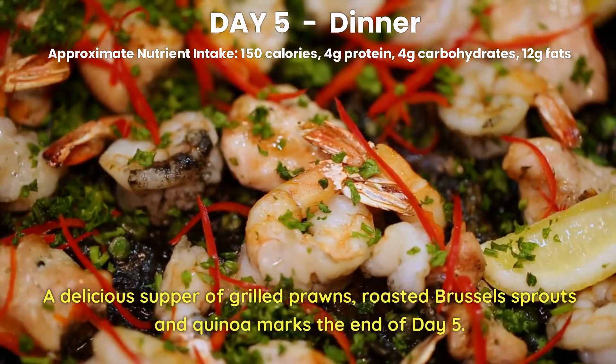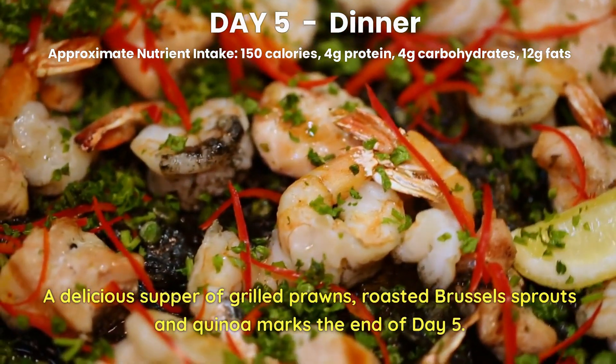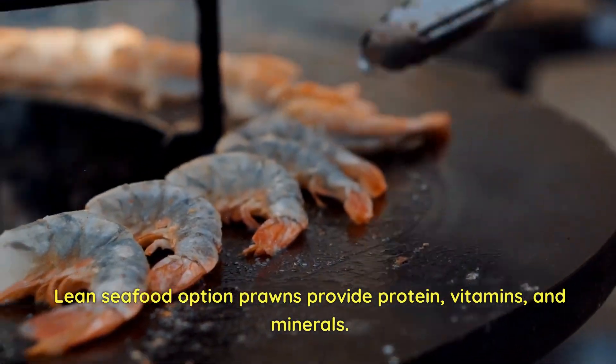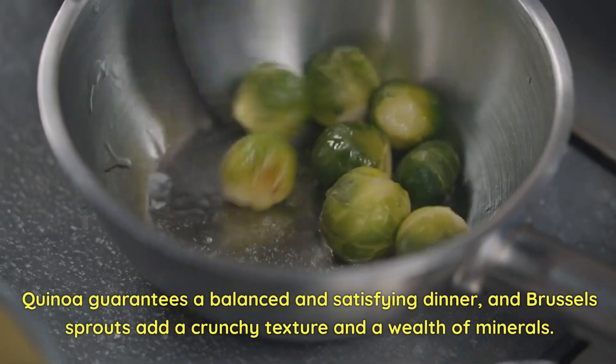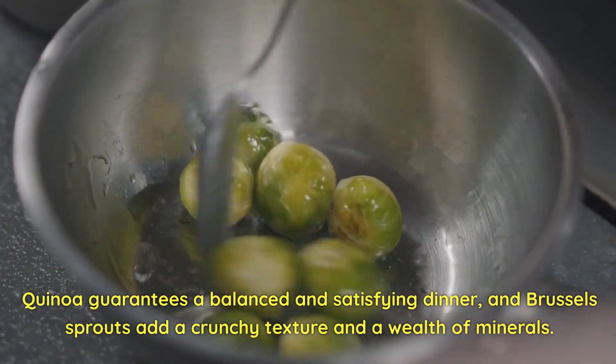Day 5 Dinner. A delicious supper of grilled prawns, roasted Brussels sprouts, and quinoa marks the end of Day 5. Prawns are a lean seafood option providing protein, vitamins, and minerals. Quinoa guarantees a balanced and satisfying dinner, and Brussels sprouts add a crunchy texture and a wealth of minerals.